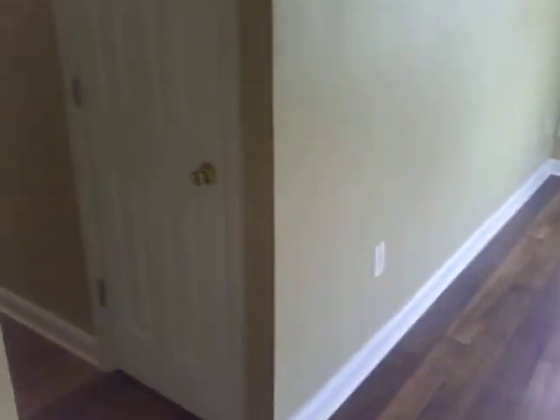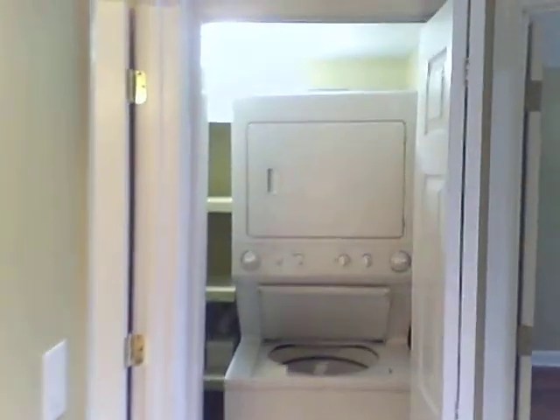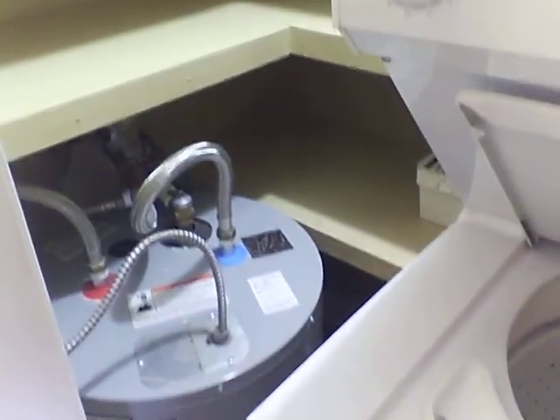We'll take you through some of the rest of the apartment. We've got the coat closet here on the right for you, a little bit of storage space. Your laundry machines are included, and a little bit of storage space here in the utility room as well.